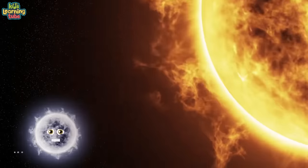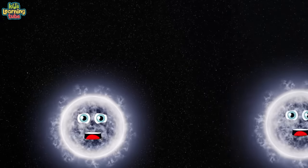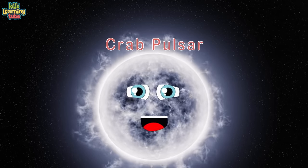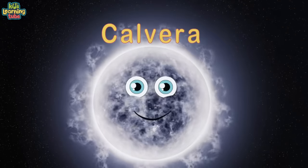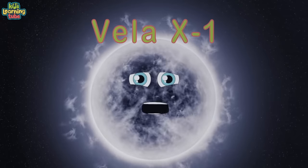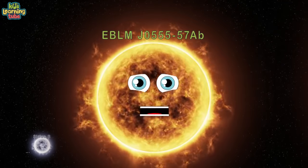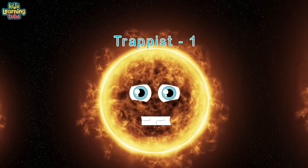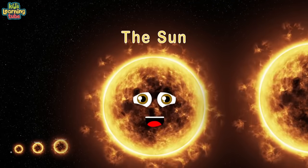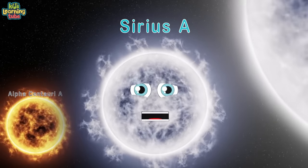We're all stars, compared to each other by size — you can see a lot of us when you look into the night sky. Our colors vary; we're made mostly of hydrogen and helium. Among us: the Crab Pulsar (a young neutron star), Calvera (an isolated neutron star), Vela X-1 (a neutron star), Sirius B (a small white dwarf), EBLM J0555-57Ab, Trappist-1 (an ultra-cool red dwarf), Proxima Centauri (a main sequence red dwarf), the Sun (a yellow dwarf), Alpha Centauri A (an orange star), and Sirius A (a main sequence star).